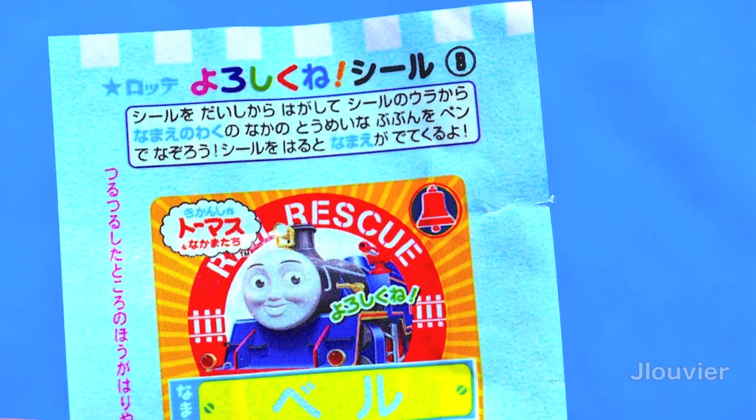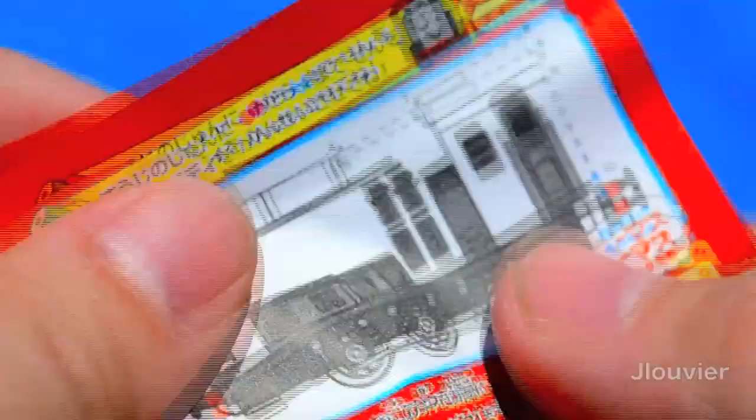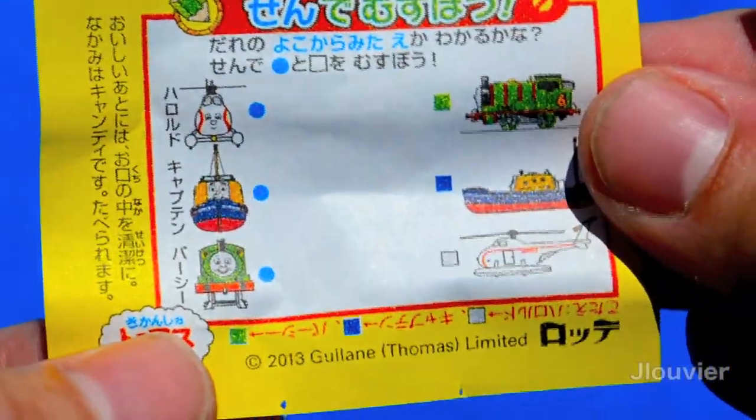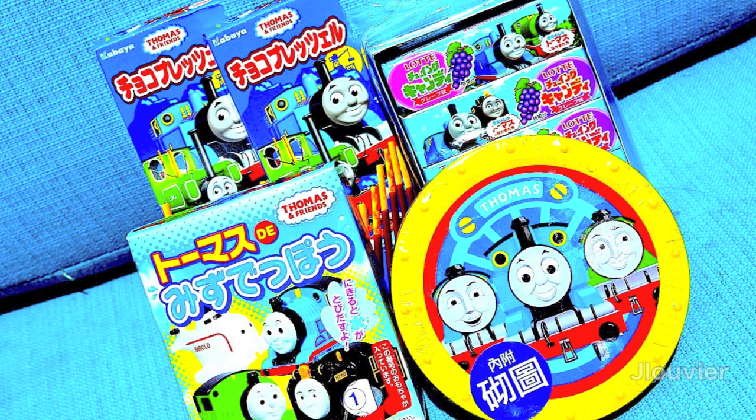One thing that did surprise me was that the gum seems to dissolve in your mouth and it doesn't have the same consistency of standard American gum. Not sure if this is just a bad mix or if this is intentional. I'd like to hear from you if you've had the same experience.